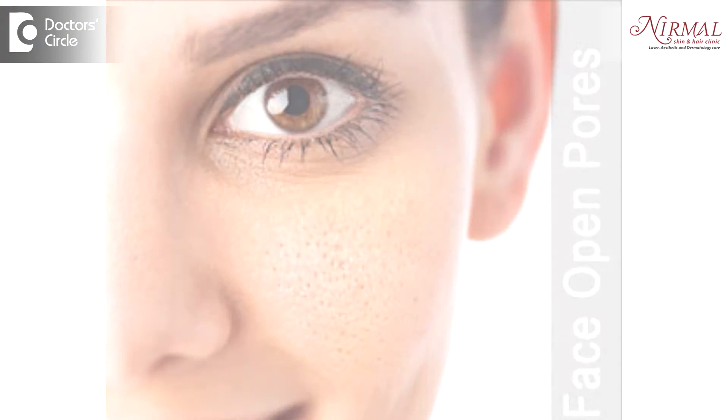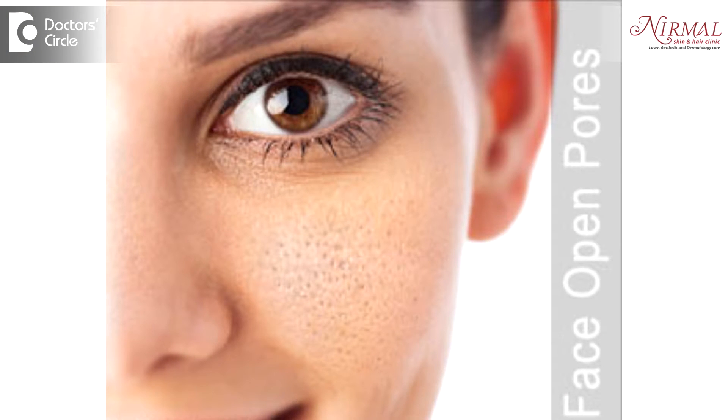Open pores are the follicular dilatations or opening of the hair follicles on the skin. If you see open pores in the young age group, it is basically because of oily skin. When people have a lot of oil secretion, the hair follicle opening usually remains open so that the oil comes out. In the elderly or beyond 35-40, it is because of the laxity of the collagen or the supporting tissue, which leads to dilatation of the follicles and thereby we see open pores.